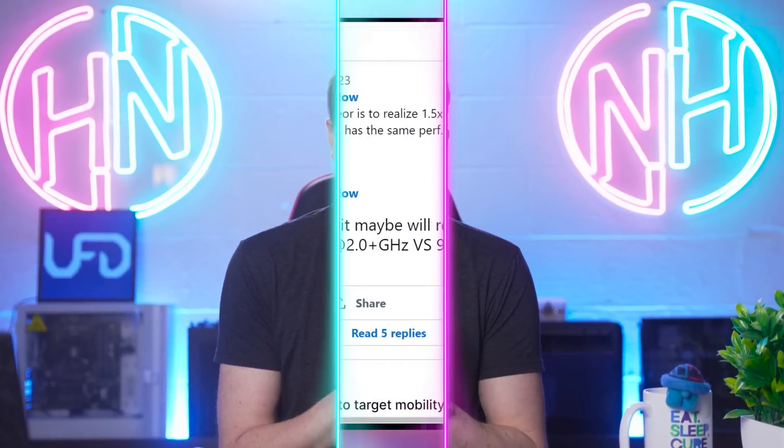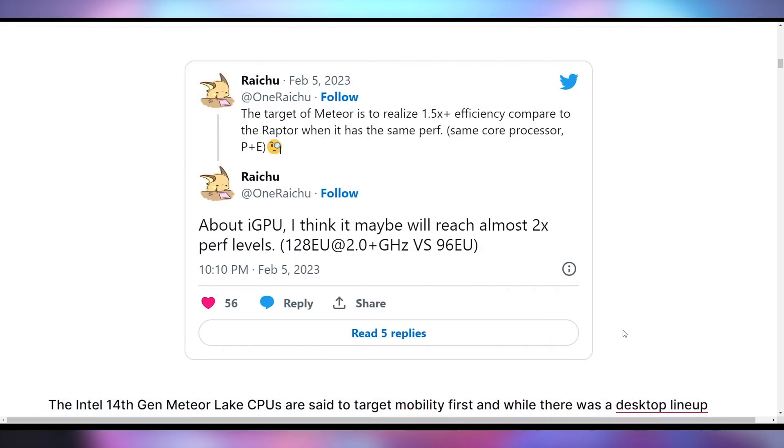Considering that 14th Gen is supposed to be a laptop mobility processor, that's going to help for extended battery life as well as better performance in a way we haven't seen in a while. AMD recently, with their Zen 4 launch, only achieved 25% performance per watt improvement, so year on year that's a really good jump. On top of that, the integrated GPU — this is what I get most excited about in APUs and handhelds. Intel should have an integrated GPU about twice as fast as what you get right now in 13th Gen, which should make it really competitive with the upcoming RDNA 3 integrated GPUs.